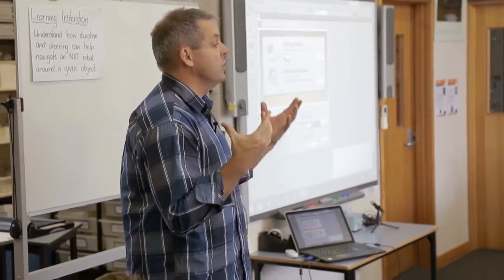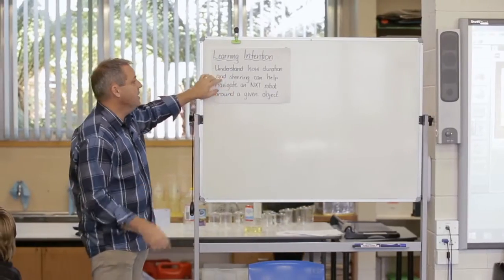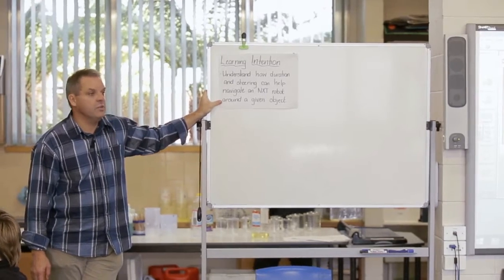Welcome to Robotics. We're going to pull all the things that we've learnt from last year into an activity. Today's learning intention is to understand how duration and steering can help navigate an NXT robot around a given object.